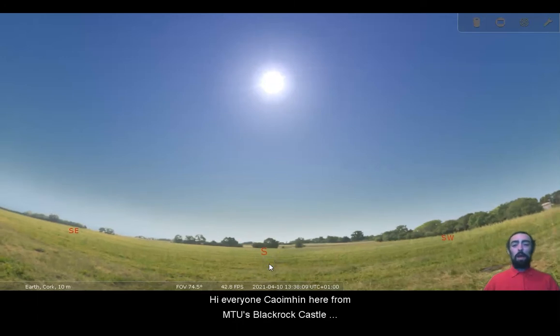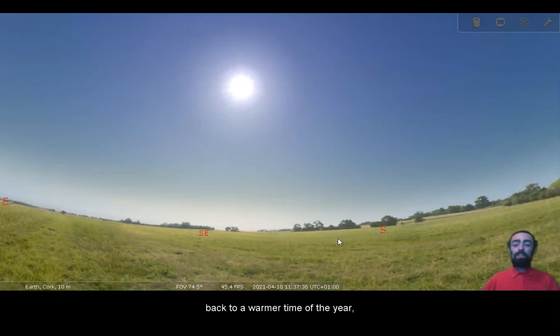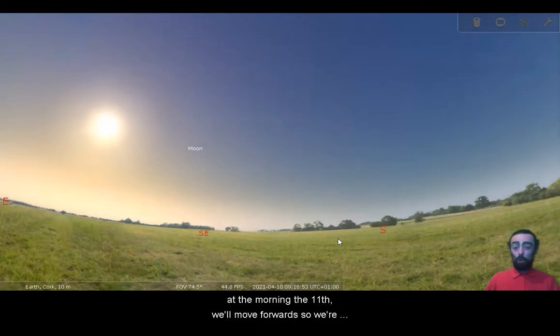Hi everyone, Cuyveen here from MTU's Blackrock Castle Observatory. It wasn't too long ago that we took a look at the morning sky and some interesting things that were visible. Now we are starting to come back to a warmer time of the year, so the sun will be rising a little bit earlier, but we still have a good view of a couple of planets that are best seen in the morning.